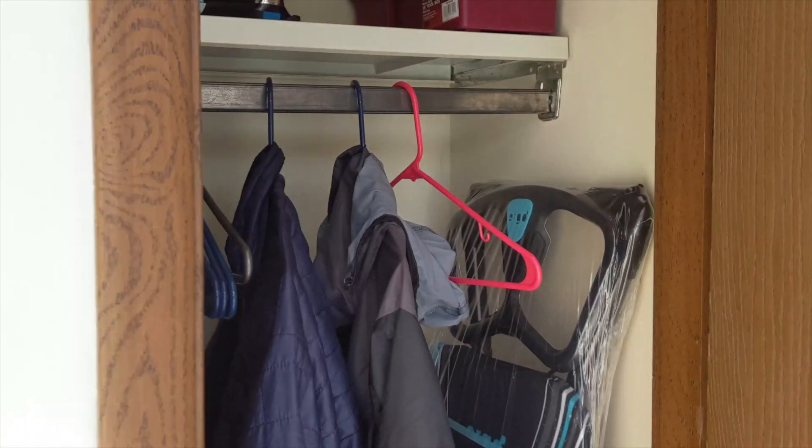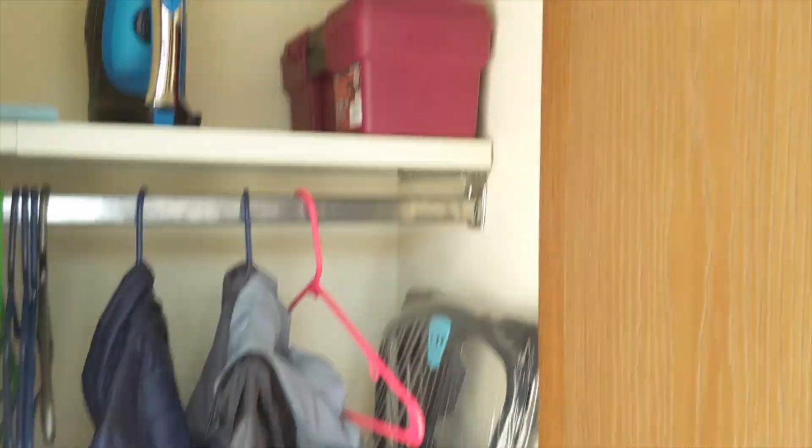We're gonna go inside. Right here we have the coat closet. We're gonna take a quick stop in the garage before we go upstairs.